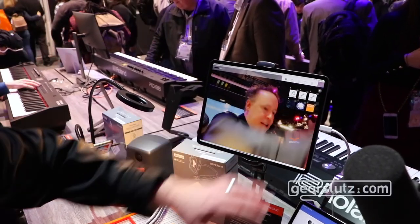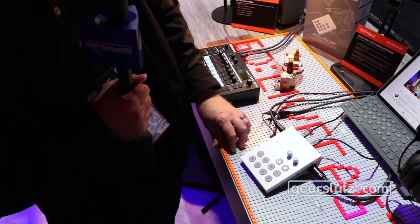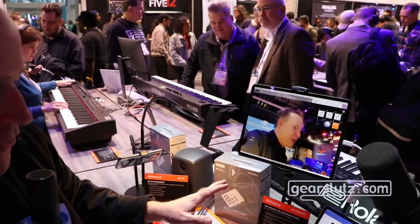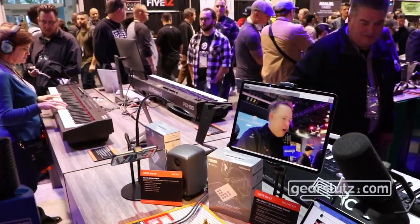You can assign your content to any of the six software keys, and these are what you use to control your content during your broadcast. If you want to assign a video clip or an audio clip, they give you a bunch to start from. Or if you have your own, you can bring it in from your camera roll or video library. Then you just hit ready — you're set to start your cast.